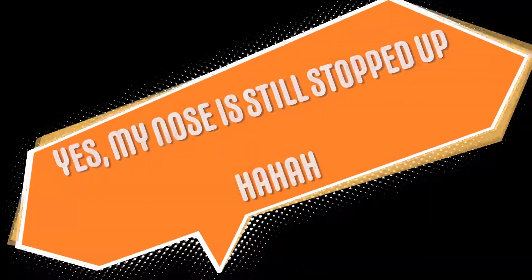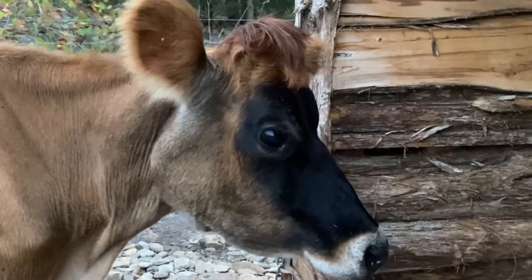Hey guys, welcome back to Toops Time. It has been a little over four weeks since Autumn, one of our milk cows, was artificially inseminated. If you have not seen that video, go ahead and watch it because this is actually the sequel to that one. Today we are going to be getting our stuff ready to go milk, and then right before or maybe right in the middle of milking, we are going to have Nick from Cooper Cattle come back down and he is going to draw a little blood out of Autumn's tail and preg check her.